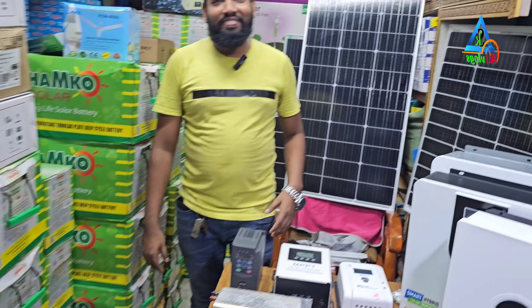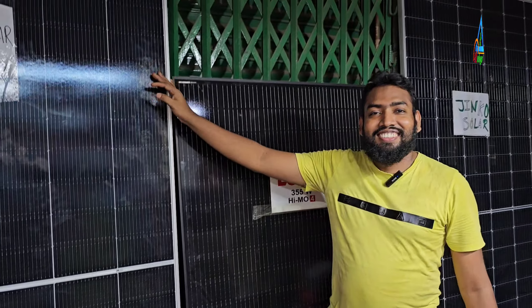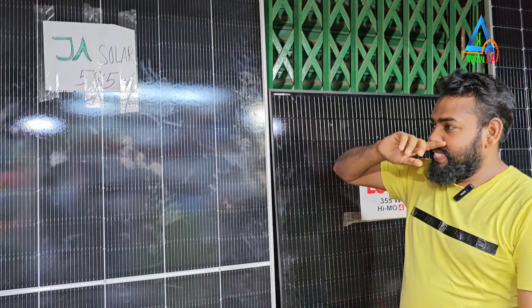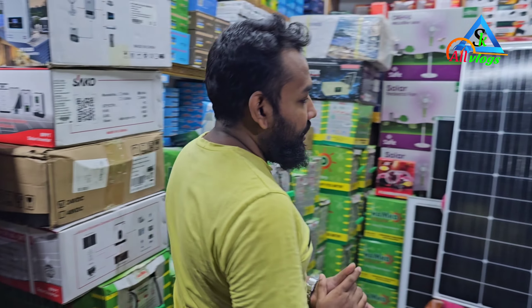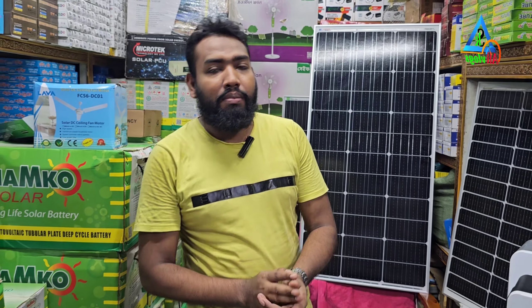Asalaamu alaikum. How are you? I'm doing my best for the solar products. We have all the shop. We call the factory, we call the industrial. We call the solar home system, solar hybrid system, solar on-grid system, solar pump system. No one is going to be dishonest.